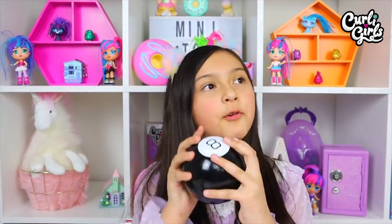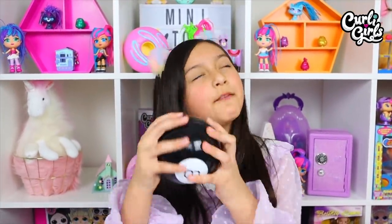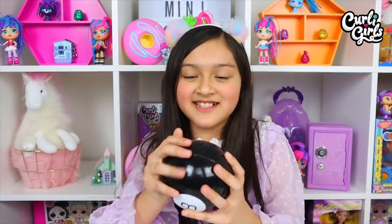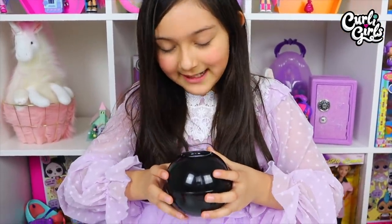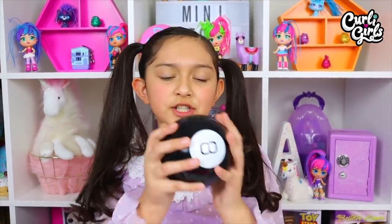Let's get on to the video! Let's answer the magic 8-ball. My first question: should I have one ponytail? It says 'Don't count on it.' Okay, that means we should ask the second question: should I have two ponytails? It says 'Most likely.' Here we go — two ponytails!